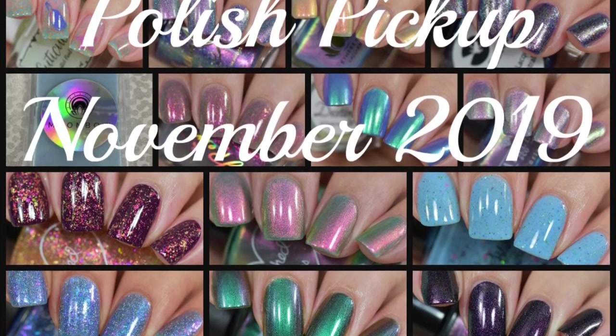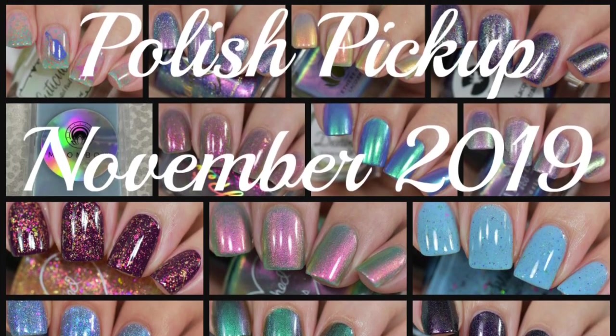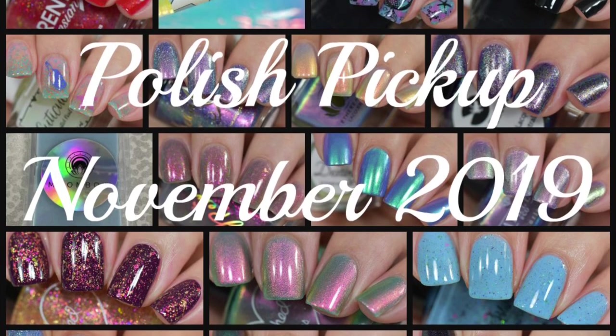Hey guys, welcome back. Today I have swatches to share with you from November's Polish Pickup.